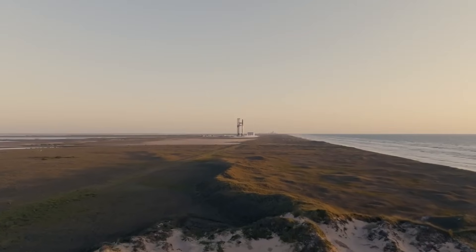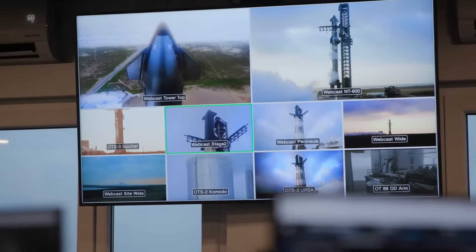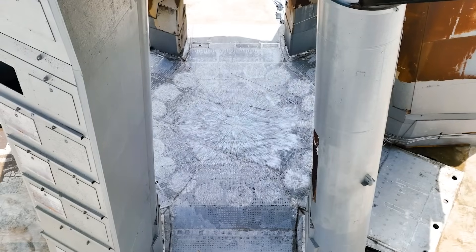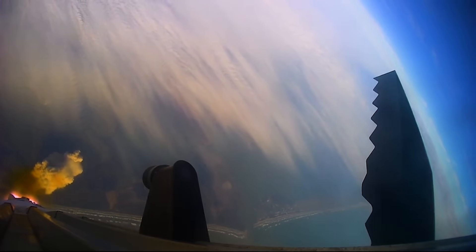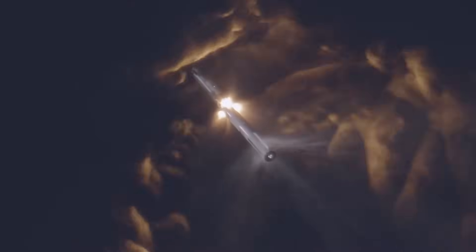Besides those changes, the flight profile is similar to what we've seen in the past. At T-minus 49 minutes before liftoff, SpaceX will begin loading propellant into the ship, and around 10 minutes later that process will start for the booster. At T-minus 10 seconds, water from the flame deflector will begin shooting out in preparation for booster ignition, and Starship will ignite its engines and lift off for a fourth time. At T-plus 1 minute and 2 seconds, max Q will occur — the moment of peak mechanical stress on the rocket. A minute and a half later the main engines will cut off, and at T-plus 2 minutes and 45 seconds, hot staging will commence and the two vehicles will separate. The booster will then start its boost back burn, which won't shut off until T-plus 3 minutes and 52 seconds.